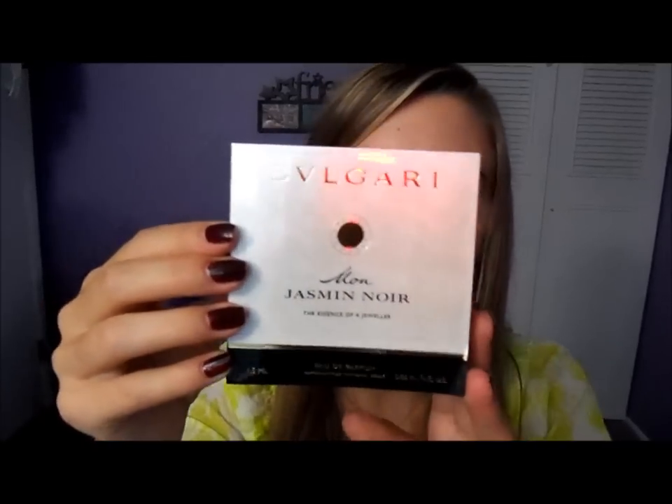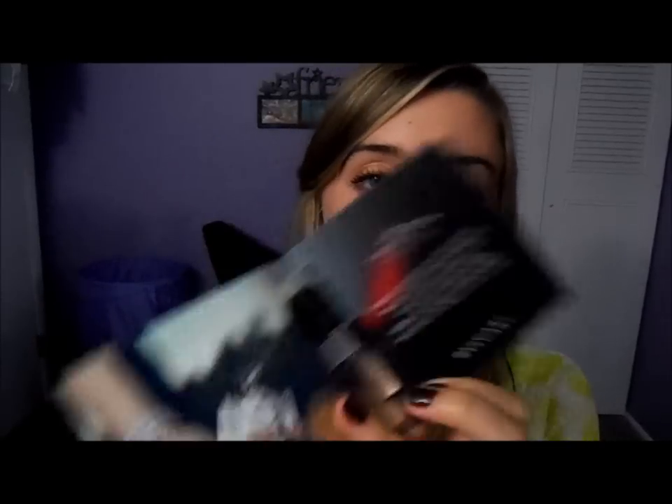And then I got this perfume that smells like crap. I don't know how to pronounce this, but this is something my grandma would wear. Just saying.